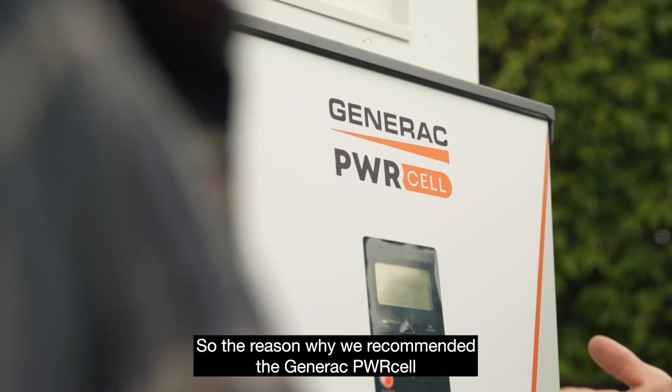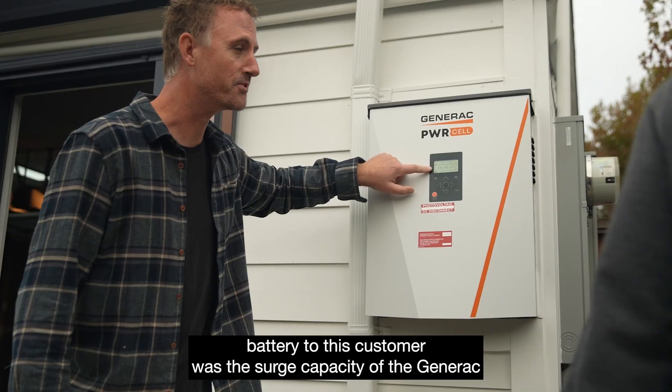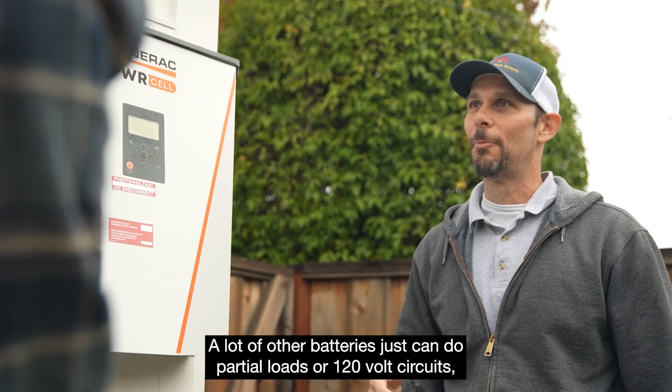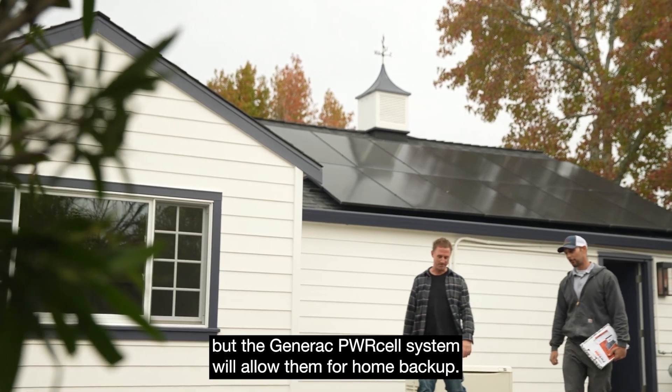The reason why we recommended the Generac power cell battery to this customer was the surge capacity of the Generac power cell system is superior to other battery options on the market. A lot of other batteries can only do partial loads or 120 volt circuits, but the Generac power cell system will allow them whole home backup.